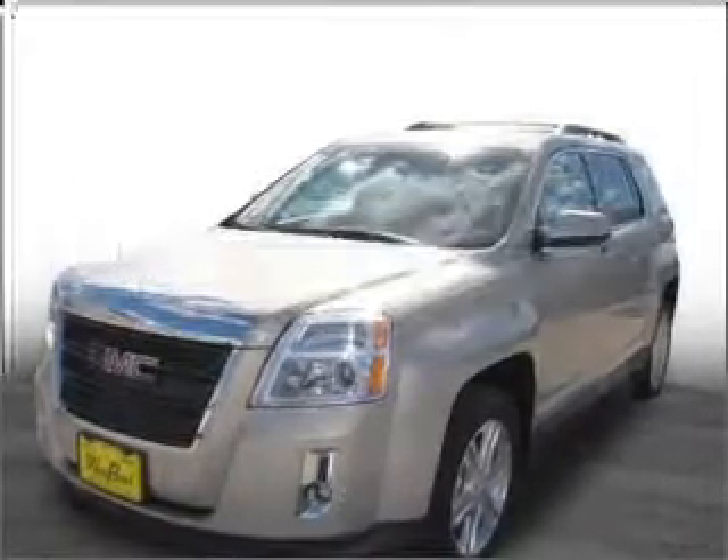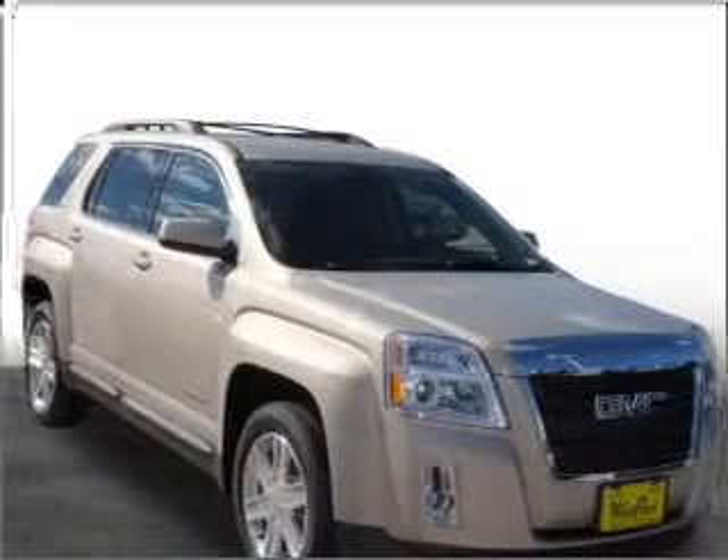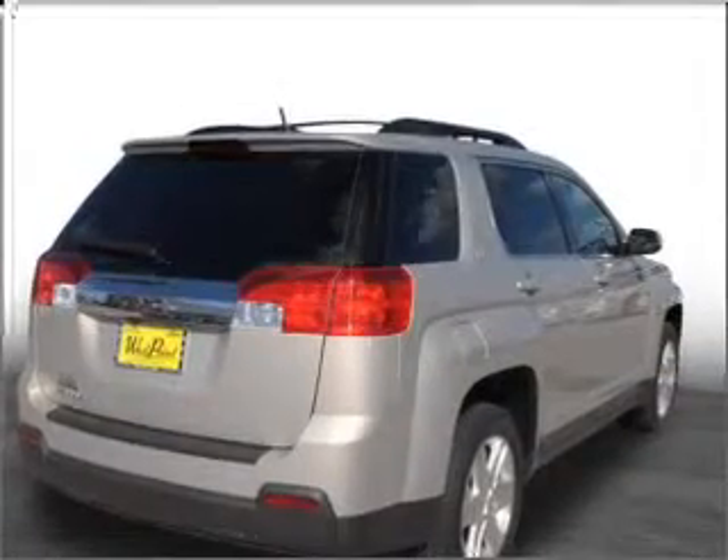Check out this 2011 GMC Terrain. If you're looking for a first-rate auto, this one could be yours today. With an efficient four-cylinder engine connected to a smooth-shifting six-speed automatic transmission, premium wheels lend a distinctive appearance.